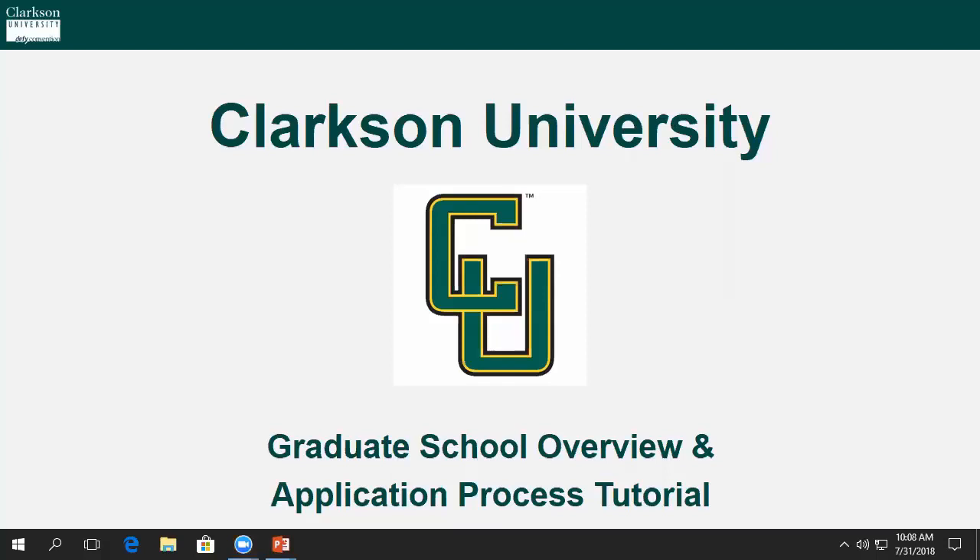Hello, my name is Dan Caponia and I'm the Director of Graduate Admissions and Recruitment at Clarkson University. Thanks for joining me today for this special online graduate school overview and application process tutorial. Let's get things started.